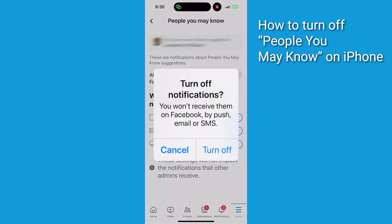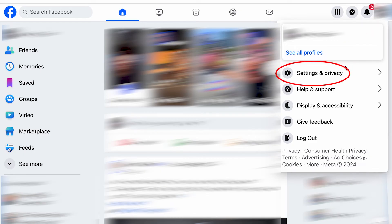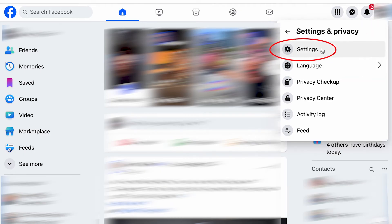It'll ask you to confirm your decision by clicking Turn Off. Now for your computer, log into your Facebook account and click on the profile picture at the top right of the screen. Now click on Settings and Privacy, then click on Settings.